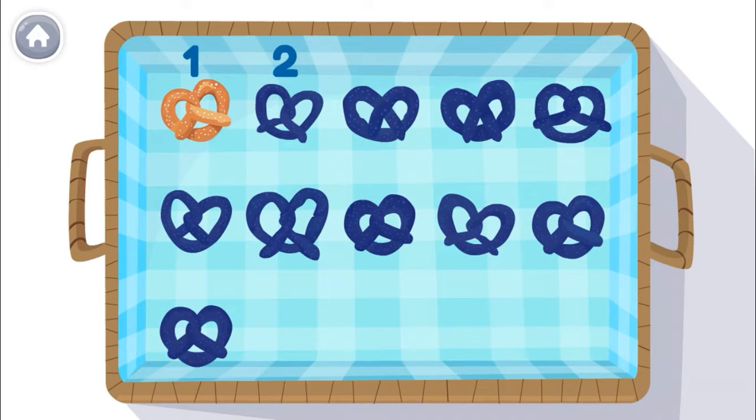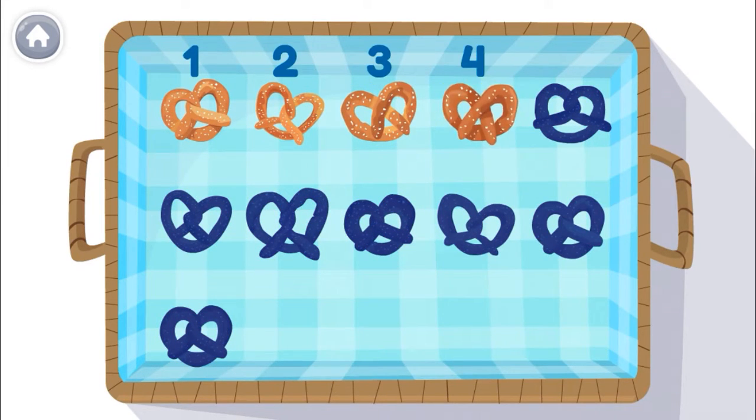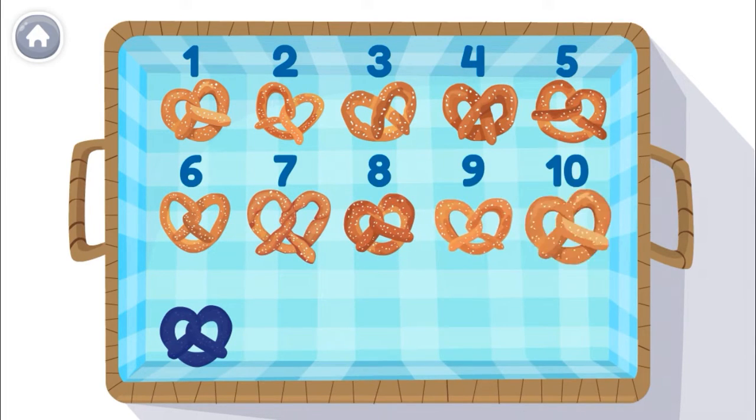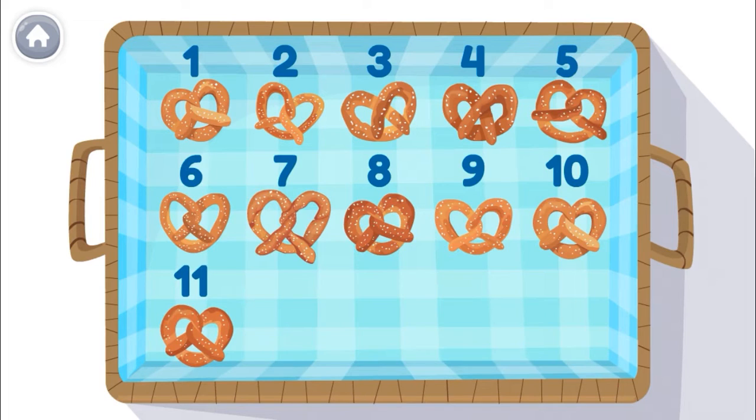1, 2, 3, 4, 5, 6, 7, 8, 9, 10, 11! Yum, yum, yum!